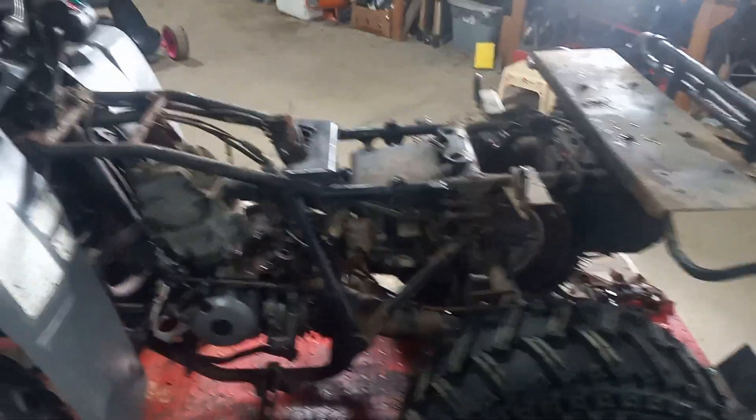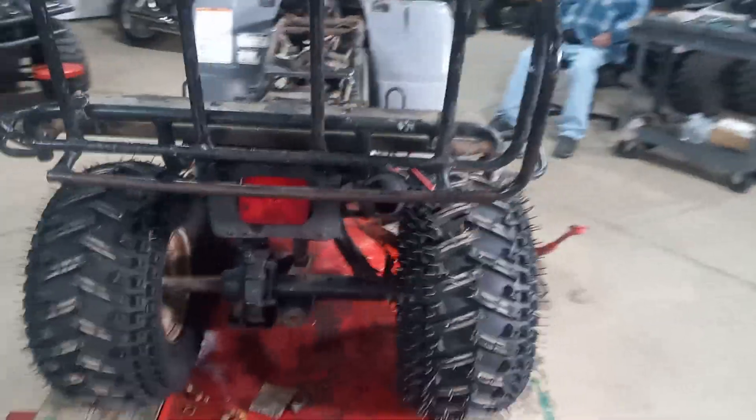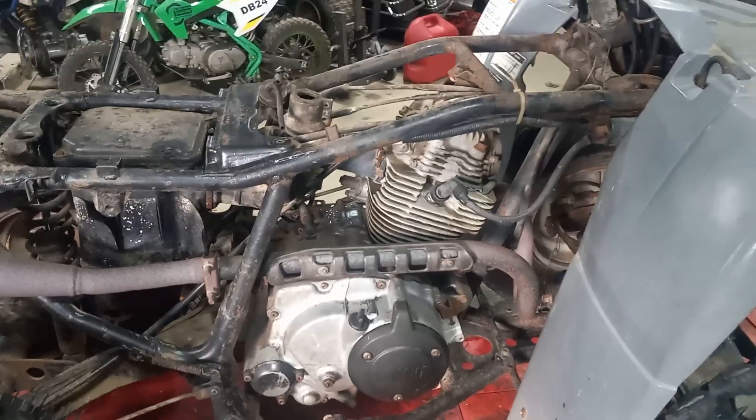We're gonna go ahead and put some power to it, see if it cranks. Maybe need a carb clean and some fresh gas. All in all it's a pretty mint machine — with a little tinkering it ought to be good to go.